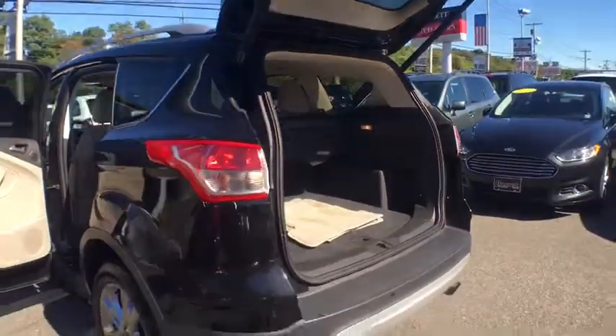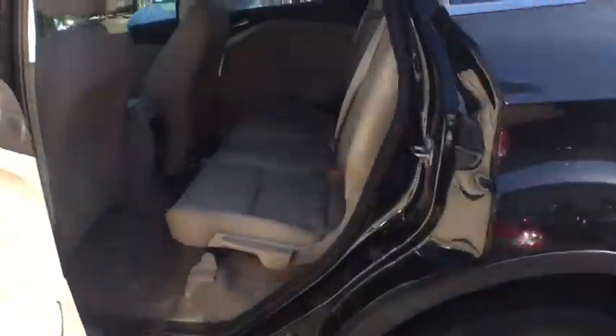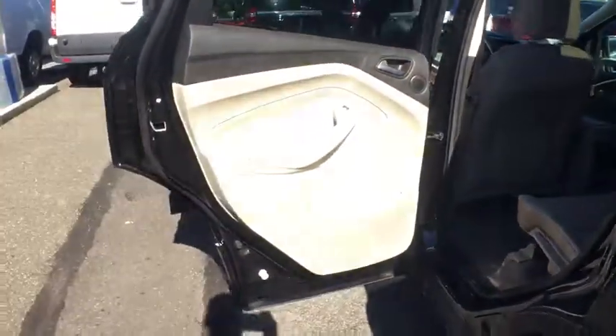Steering wheel audio controls, anti-lock braking system, stability control, traction control, remote engine start, power liftgate, backup camera, keyless entry.